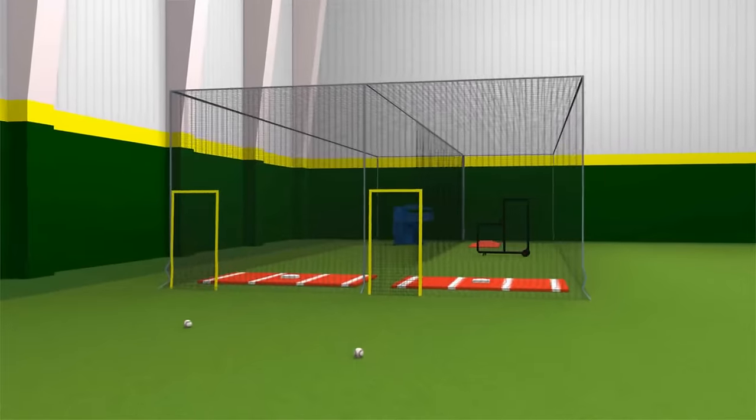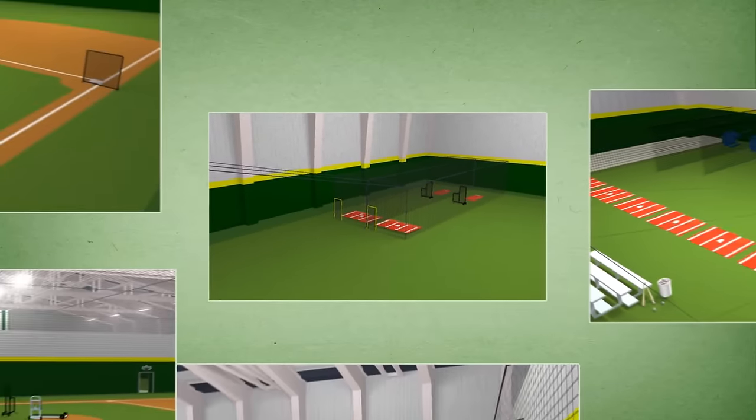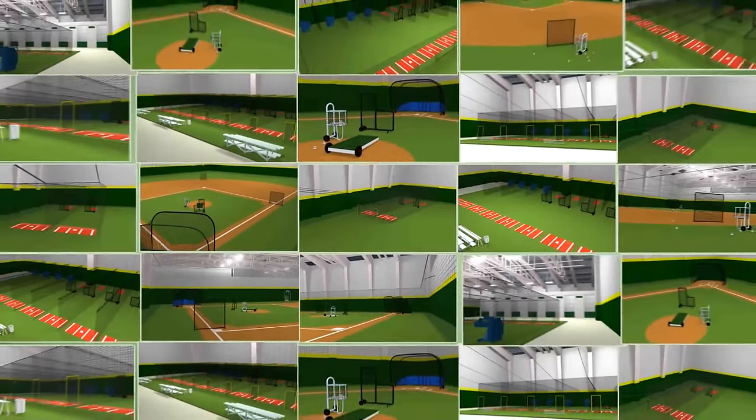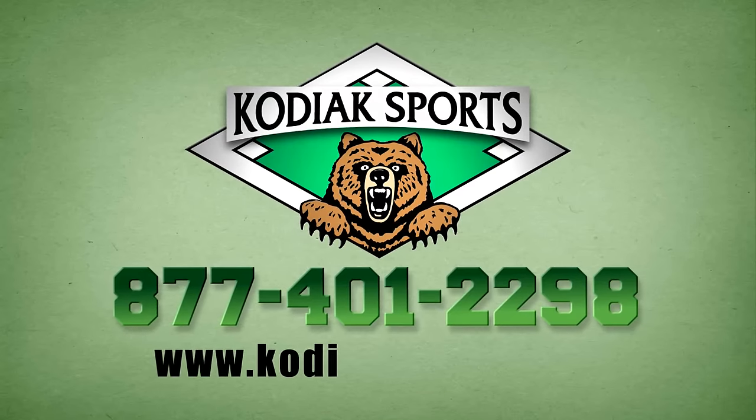We will transform your space into a complete, first-class baseball training facility, ensuring you get the best quality and the best prices. Contact Kodiak Sports today to outfit your sports facility.